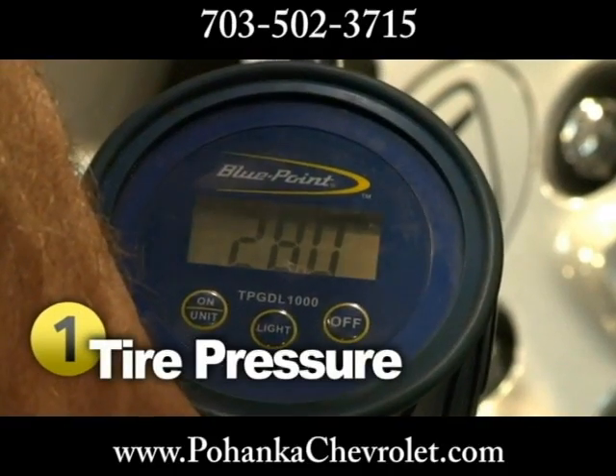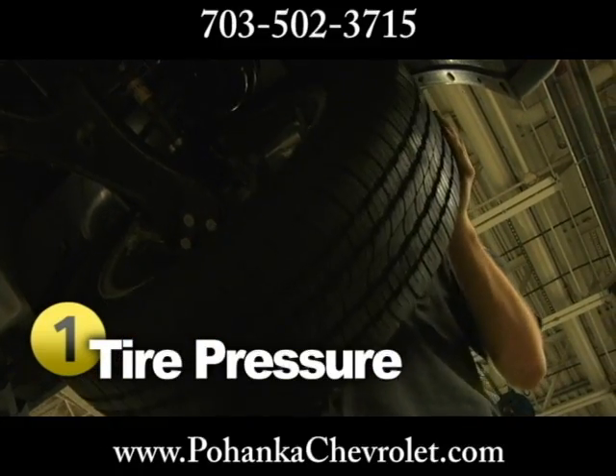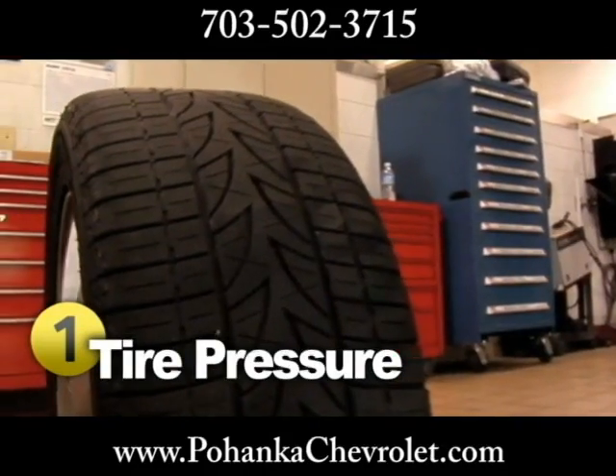One of the most important aspects of tire maintenance is proper inflation. Tires that are not at the correct air pressure require more energy or fuel to keep the vehicle moving. Improper inflation can also put unnecessary stress on tires and cause uneven tread wear.